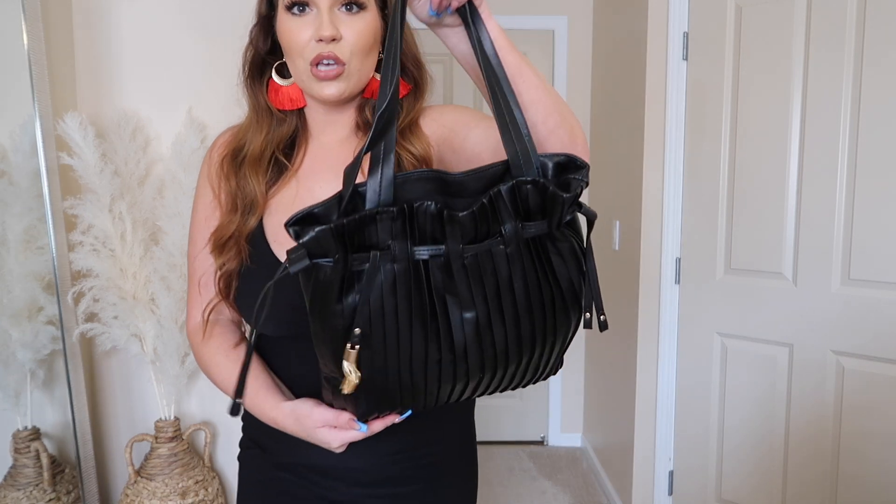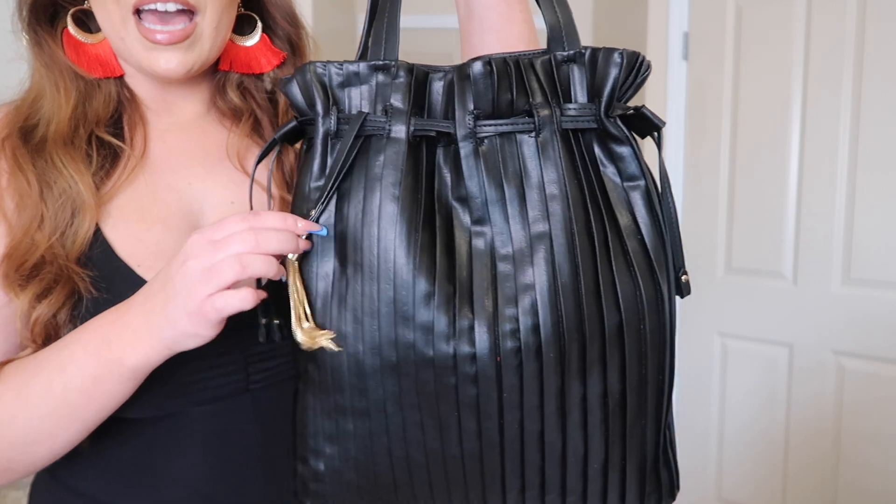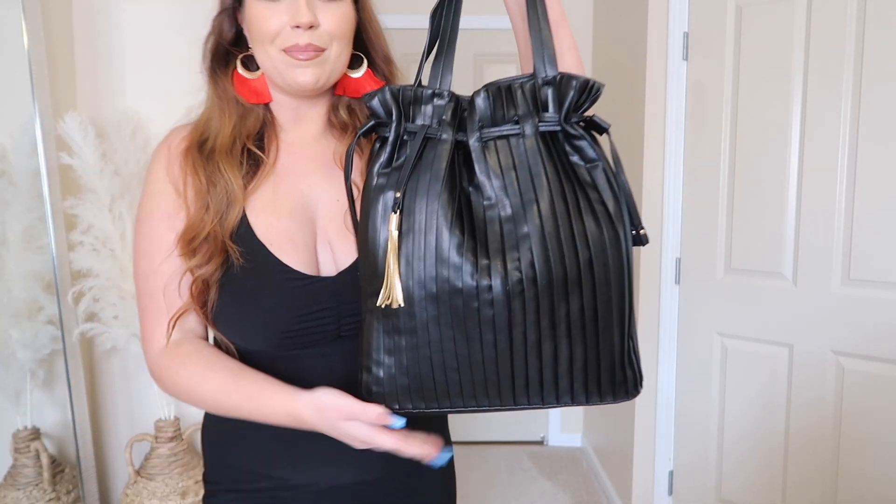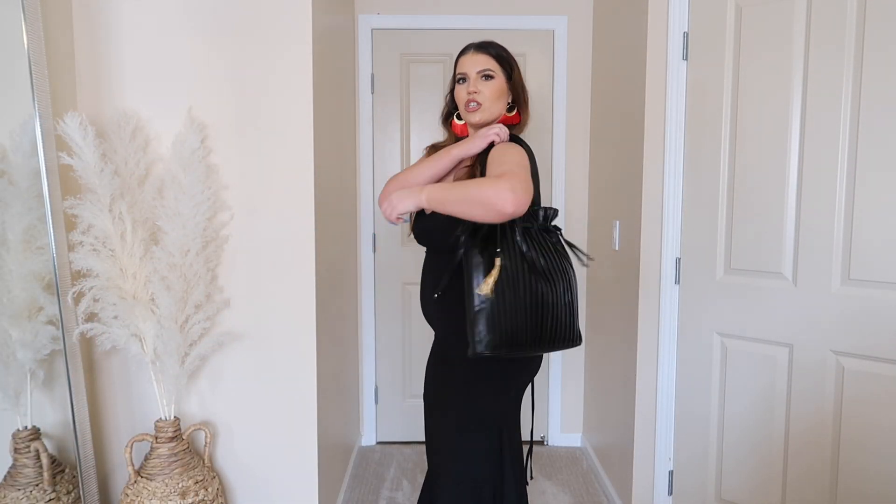This bag fits so much stuff but it looks really sleek. I love that it has a faux leather drawstring to close it up — it's absolutely so cute and it sits on the shoulder really nicely. It would be perfect as a laptop bag or just a nice tote to carry around. I thought it was going to be smaller, so I thought it would pair perfectly with this outfit, but I'm really happy I have it anyway because I needed a tote like this for my laptop.